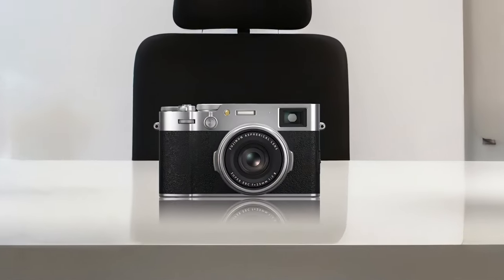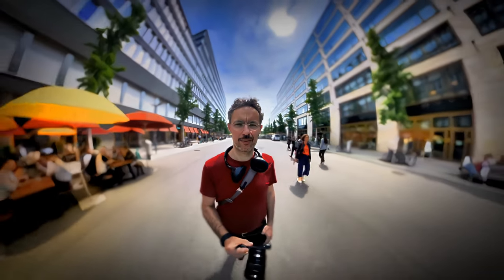Let's get artsy with the Fujifilm X-106. It has an APS-C sensor and stunning color science — it's like having a paintbrush that creates masterpieces on every shot. But the fixed 23mm lens is like being told you can only dance the cha-cha at a wedding. If you're all about those street vibes and want to capture the essence of life, this might be your jam.